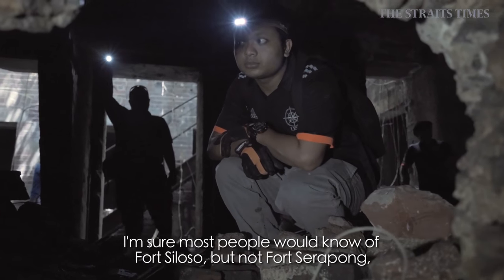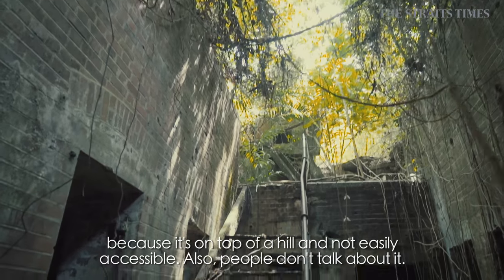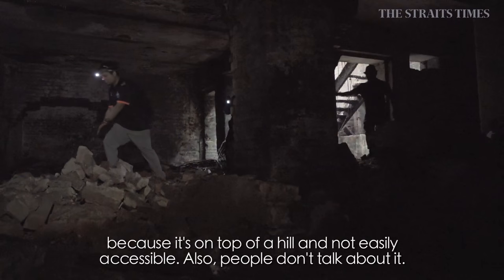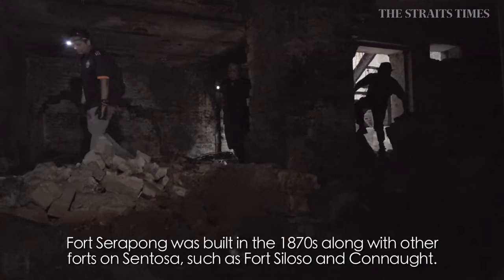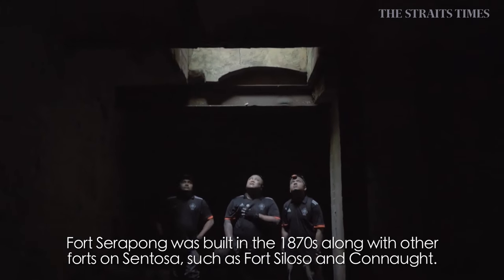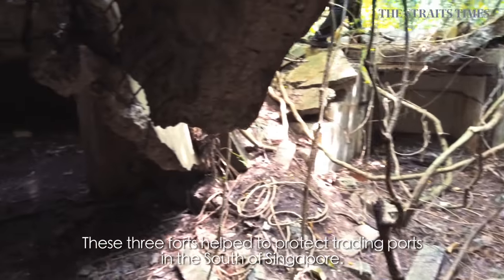I'm sure most people know about Fort Siloso, but most people wouldn't know about Fort Serapong. Because it's on top of a hill, it's not easily accessible, and people don't talk about it. Fort Serapong was made during the 1870s, along with other forts such as Fort Siloso and Fort Canning. These three protect the trading ports in the southern part of Singapore.